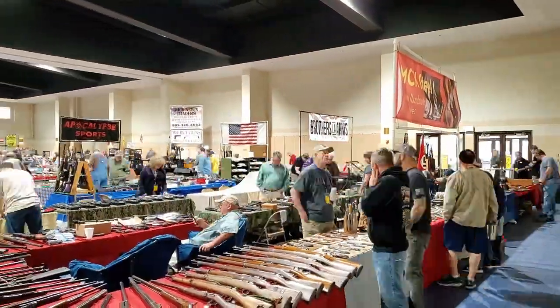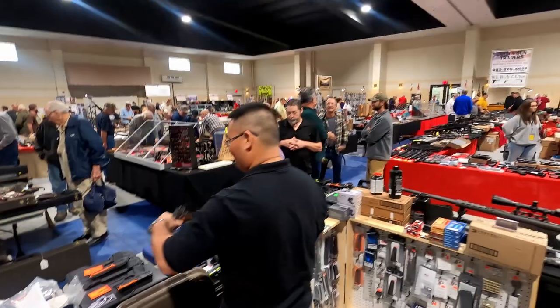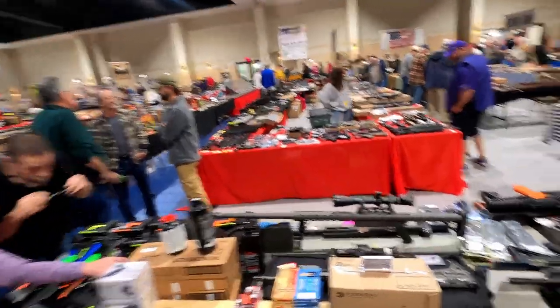Many people, including criminals, attend gun shows. Staff enough personnel so eyes can always cover your merchandise, and even designate someone to do just that. Criminals will target understaffed booths — while one or two distracts personnel, another may steal. At this particular event, a vendor with eight tables and only three employees unfortunately had a firearm stolen from them. Yes, criminals go to the gun show too.